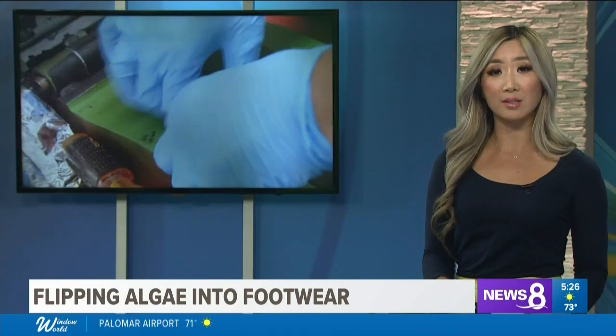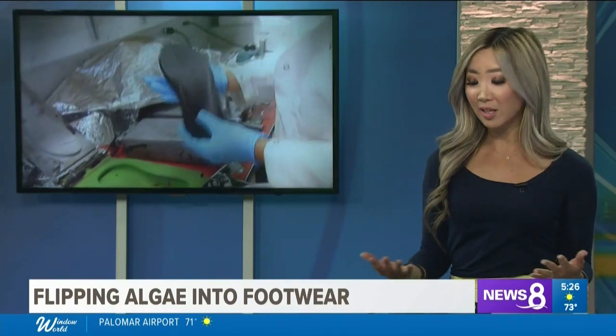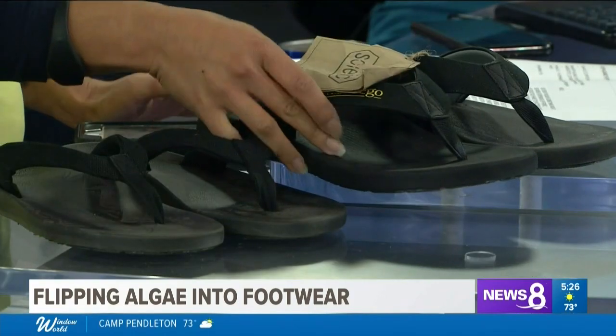The shoes are expected to be on sale in the UC San Diego bookstore by Christmas. They're hoping for a full launch sometime next year, and a lot of people want to know how much they cost — the price is about 50 bucks.